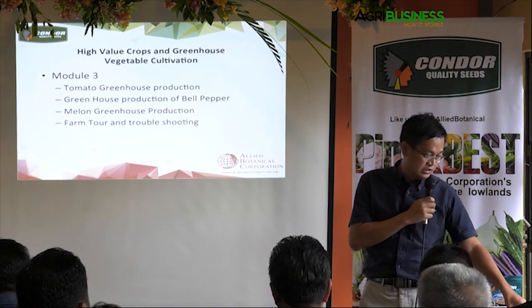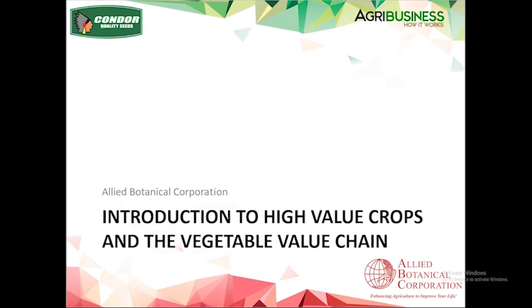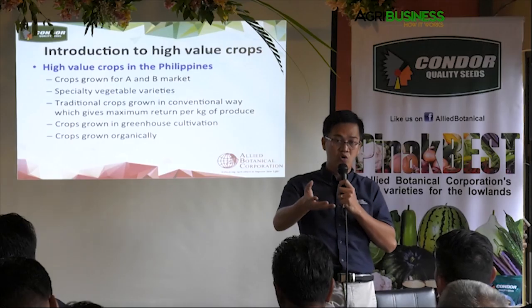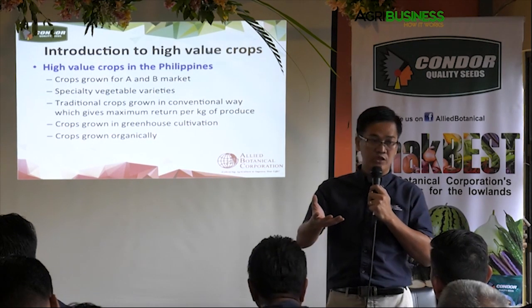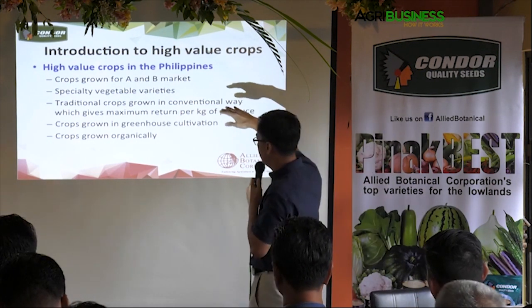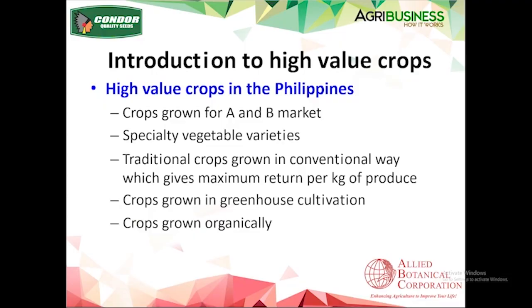That's basically the module. Now, introducing what high value crops are — in our own definition for the Philippines, high value crops are crops grown for the A and B market, for hotels and restaurants. It's also a collection of specialty vegetables serviced in small quantities but of high value. Traditional crops grown in a conventional way that give you maximum return per kilogram of produce.